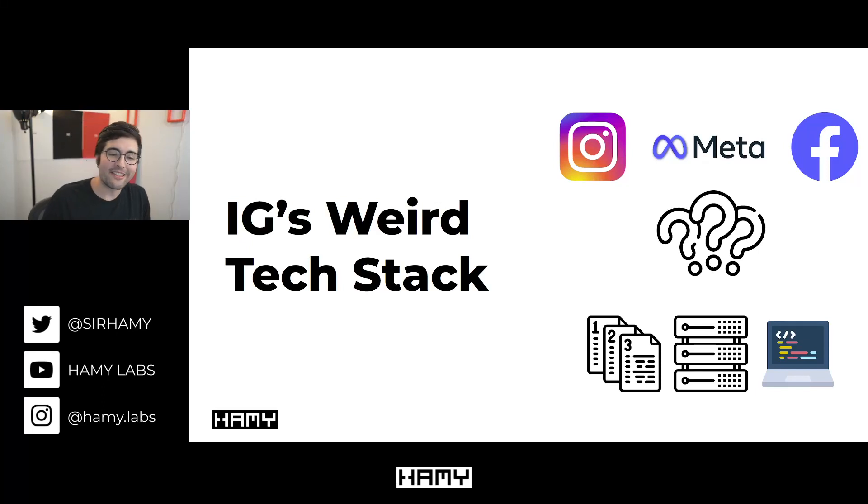Hey everyone, welcome back to the lab. In this video we're going to be talking about Instagram, Meta, and Facebook's weird tech stack — specifically the most surprising things about their choices in tech.